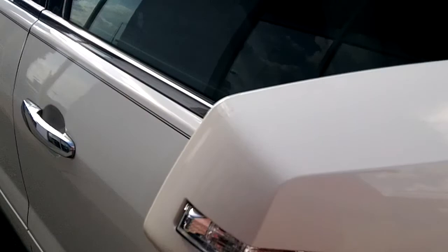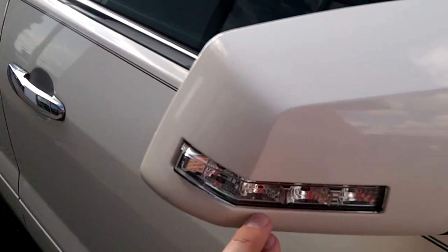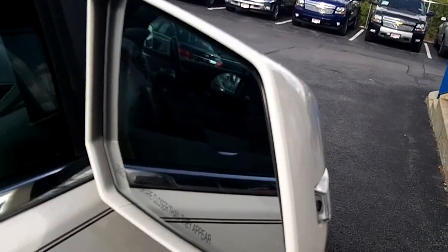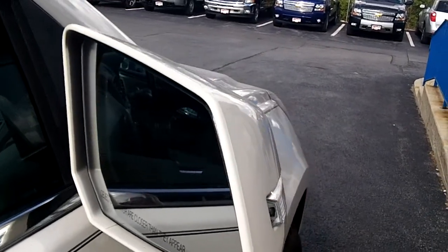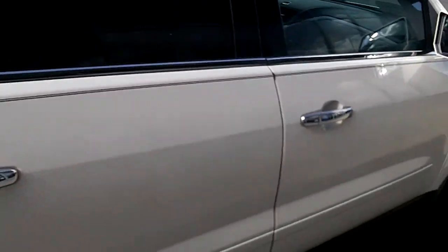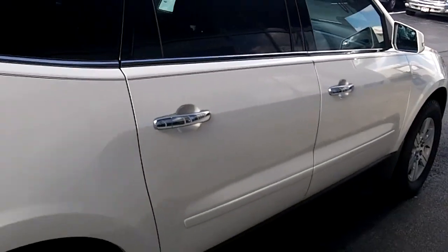There's a blinker on the mirror here, which is great for when you're changing lanes. It can be seen from the front, and it sticks out a little bit so it can be seen from the side as well. There is also a blind spot area on the mirror — it's like a little fisheye — that helps a lot when you're changing lanes.